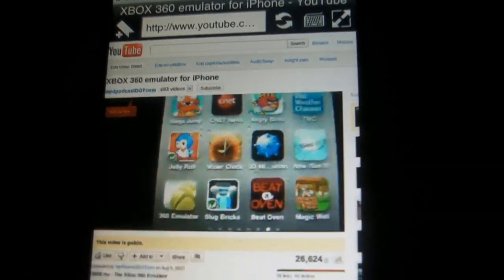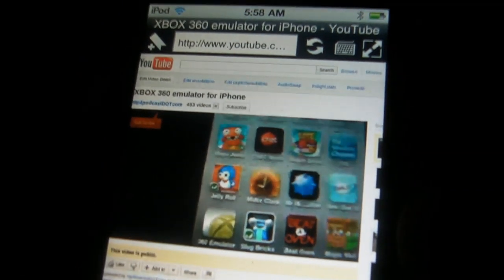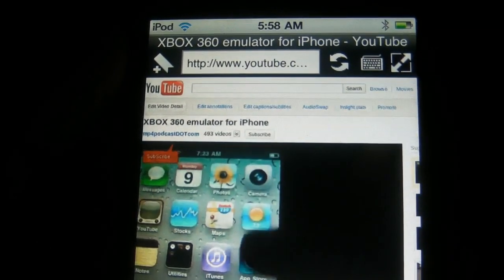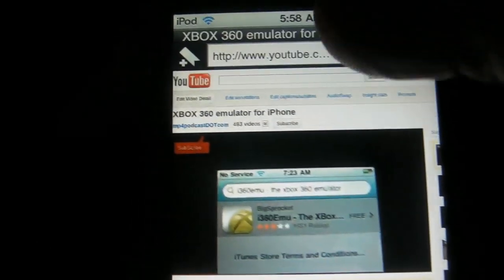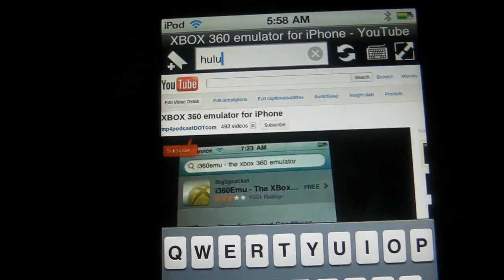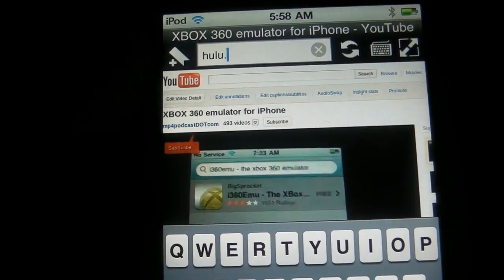Now I do want to show you guys something very special — a couple of tips. You can watch Hulu on this browser, which is amazing. So let's go over to hulu.com.